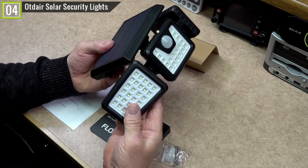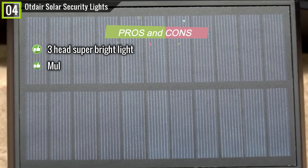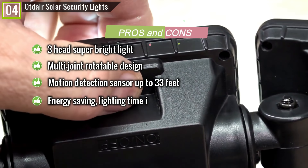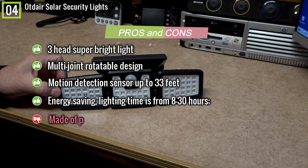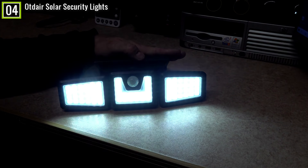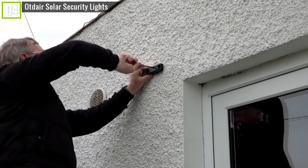Pros: 3-head super-bright light; multi-joint rotatable design; 360-degrees independently adjustable; motion detection sensor up to 33 feet; energy saving; lighting time from 8 to 30 hours. Cons: Made of plastic and really lightweight. In short, if you are looking for something for garden lighting that is energy saving and waterproof, the Optor Solar Security Lights is a suitable choice.